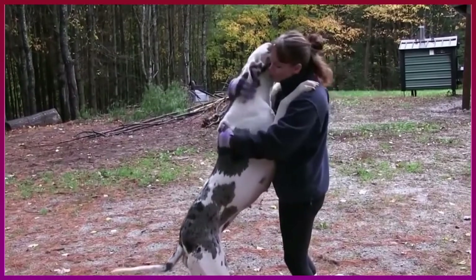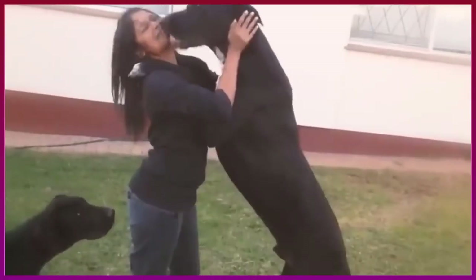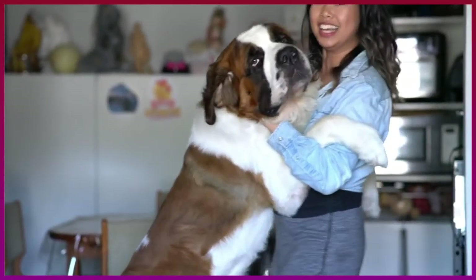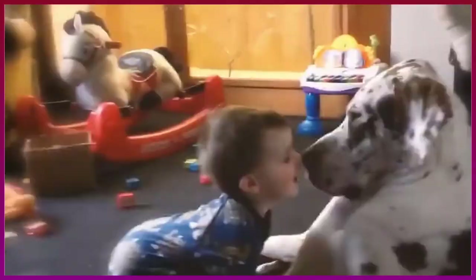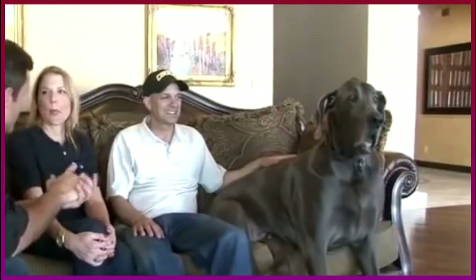Number ten: Great Dane. Huge dogs don't seem to be good candidates for apartment living, but the Great Dane, at a majestic 100 to 130 pounds, is such a natural loafer that though your couch will probably be fully occupied, he'll take up far less space than you might think. Add to that his calm demeanor, friendliness, trainability, and quiet nature, and the Great Dane makes an excellent choice among best apartment dogs.